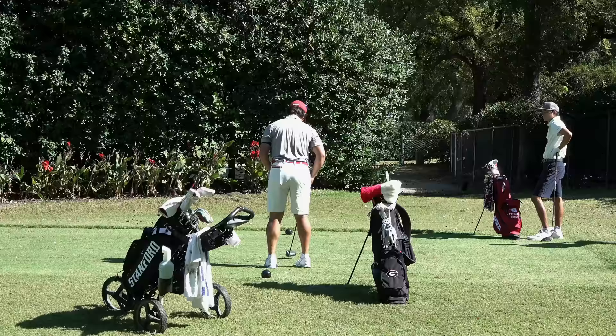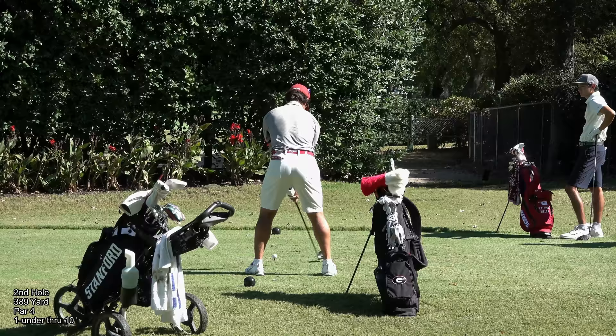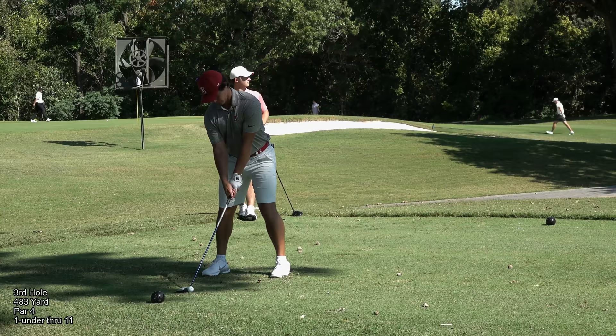He gave it a look, landed it perfectly. He's a good one, he's right in there — please, please, please drop!